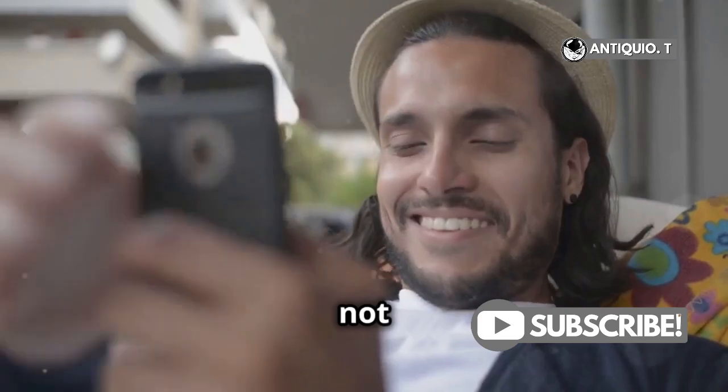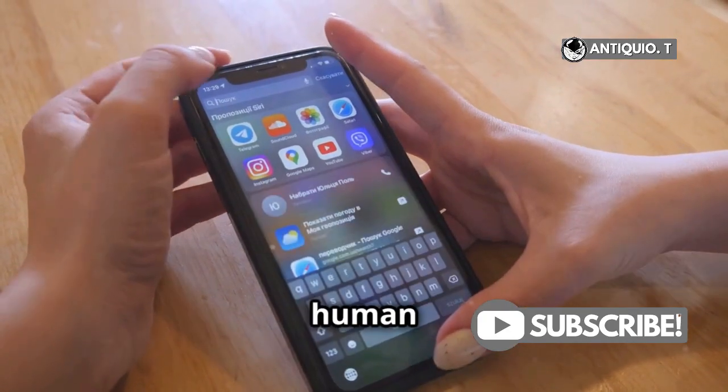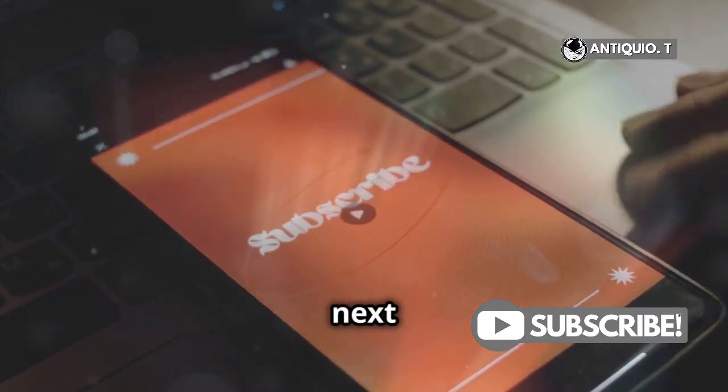Remember, your iPhone is smart, but it's not changing passcodes by itself. It's just a mix of updates, security, and human error. Now you're in the know. Thanks for watching. Don't forget to like, subscribe, and hit that notification bell for more tech tips. See you next time.